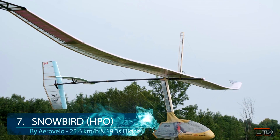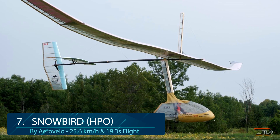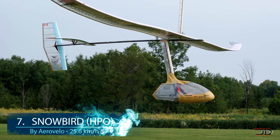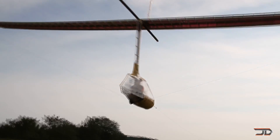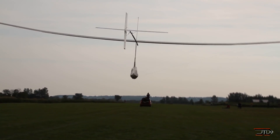At number seven, the human-powered ornithopter. This bizarre machine flies by flapping its wings and it's also the first aircraft of its kind. The ornithopter is composed of a Kevlar fuselage and a carbon fiber frame which makes the craft only weigh 250 pounds.